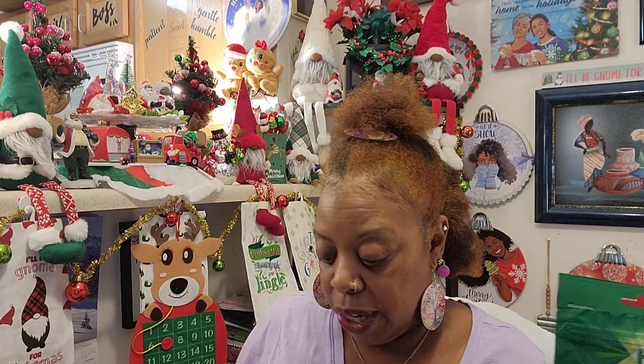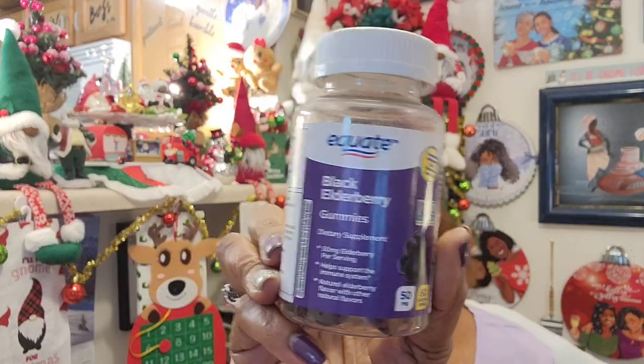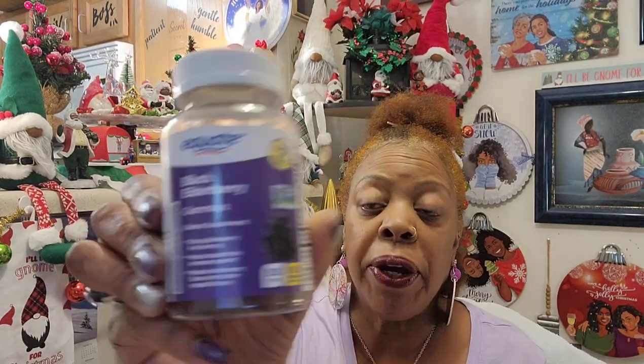I take one of these every day — the black elderberry from Walmart's. They are expensive, but I don't care. The Sambucol name brand ones are even higher, but if you can find these at Walmart's, take one of these every day for your immune system.